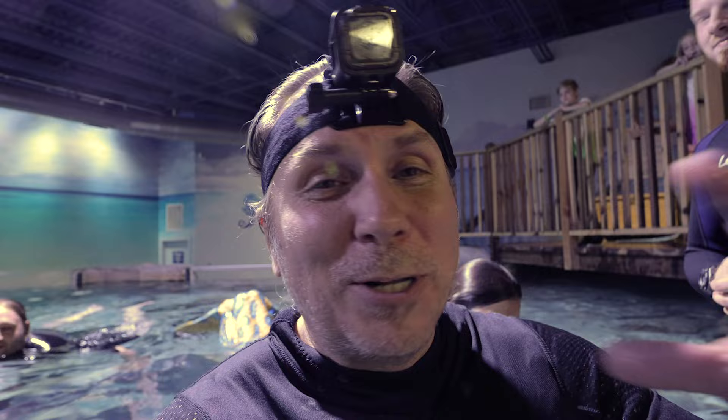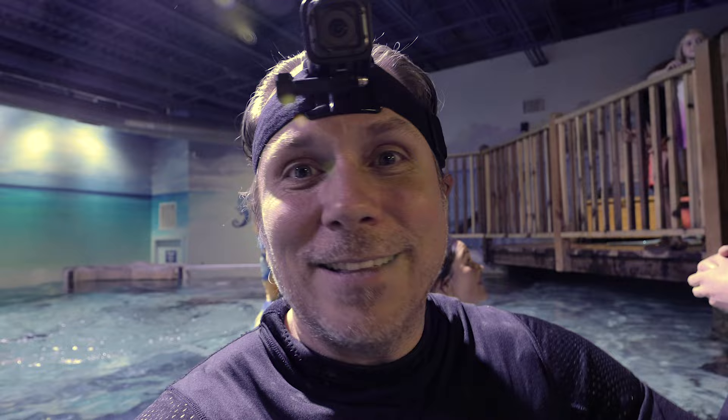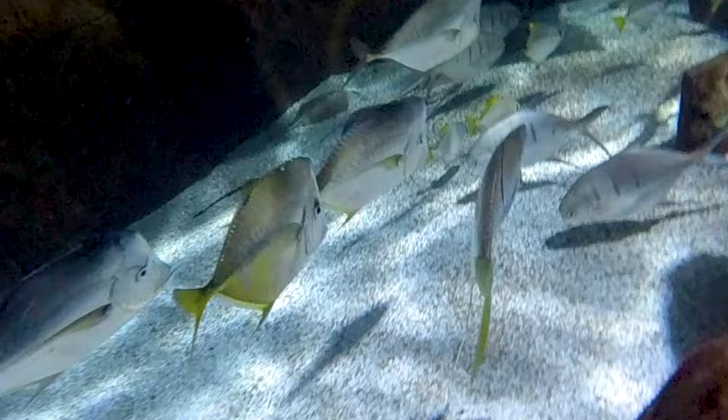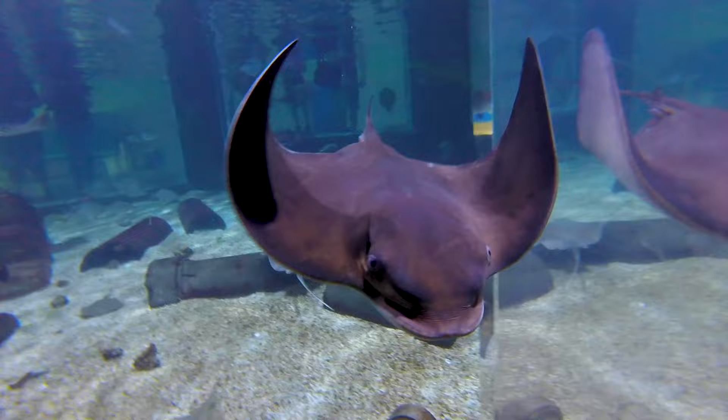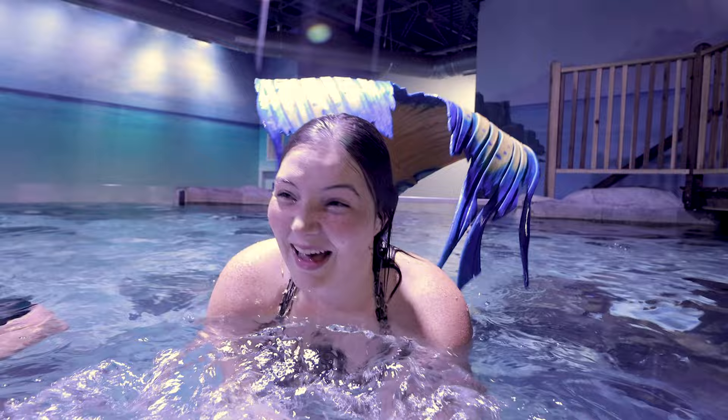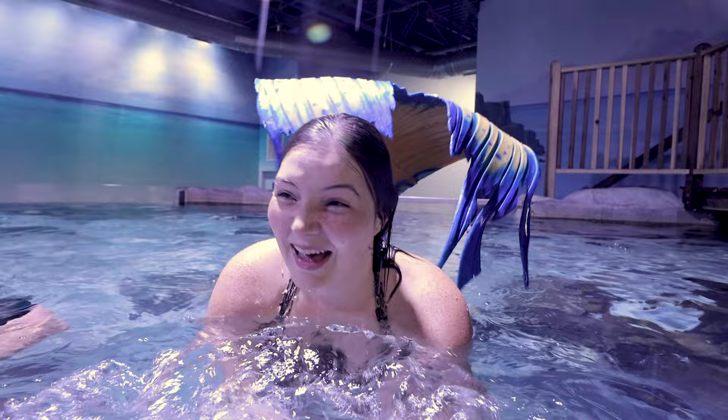This is a 28,000-gallon tank. We are getting in with a bunch of different species of rays, sharks, and a bunch of cool fish. We get to swim around, check these guys out, and later on we actually even get to feed them inside the tank. We're having an absolutely amazing time — and it's not only amazing to swim with rays and sharks and all this stuff, but to swim with a mermaid! How long have you been a mermaid? About four years now. I'm Mermaid Mezzie — M-E-Z-Z-I-E. I'll put a link in the description. And we are about to feed some of these things now — it's going to be absolutely epic.